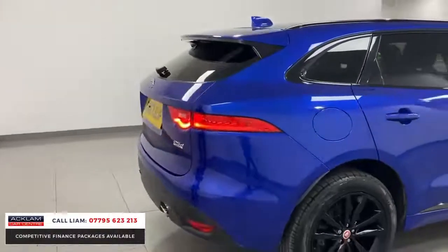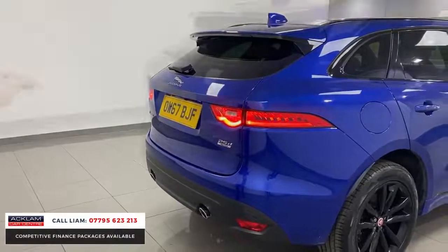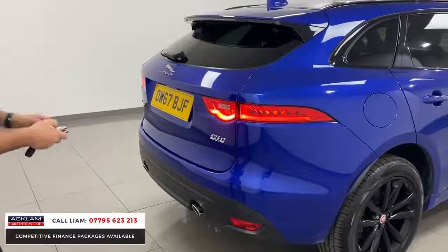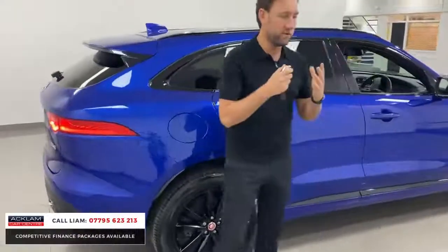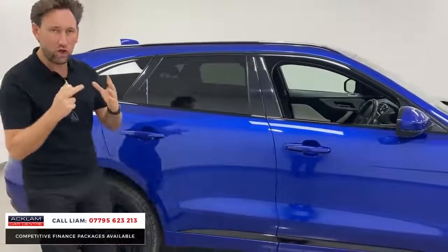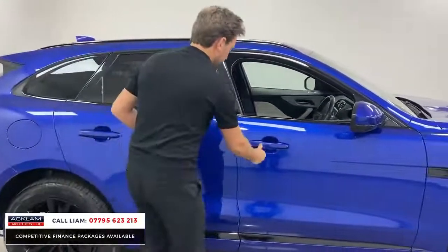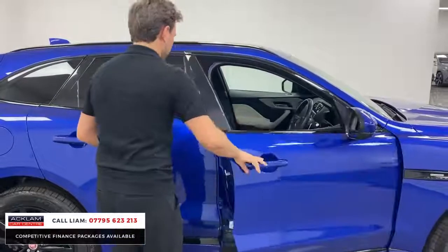Moving around the back you can see 'F-Pace All Wheel Drive 25D Diesel' badging, and beautiful LED lights at the rear. It's just a great car for the money — listed at a great price with a lot of car for what you pay. Keyless entry means you just walk up and the car opens automatically.